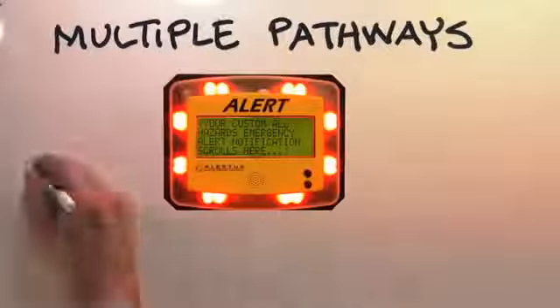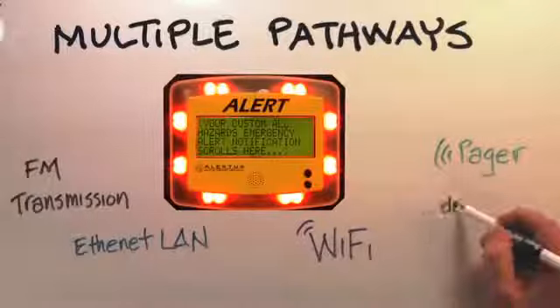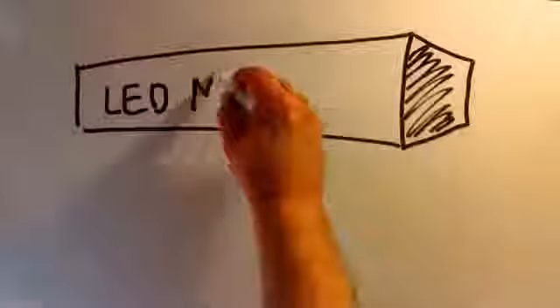For redundancy and reliability, Alert Beacons can receive information along multiple paths: FM, Ethernet, Wi-Fi, and even telemetry pager.